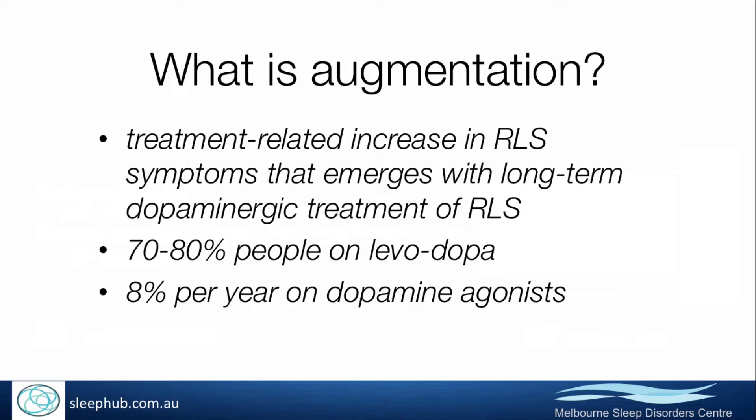In the years since, when it has been more systematically studied, it appears that around 8% of people on long-term dopamine agonists develop augmentation.